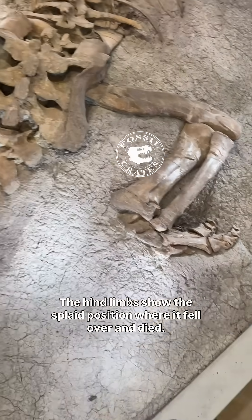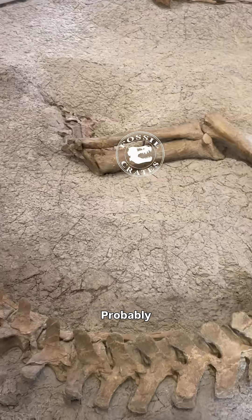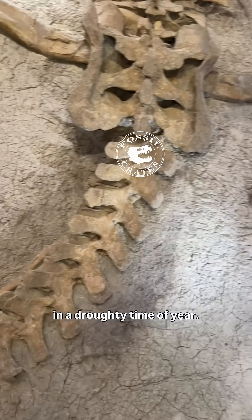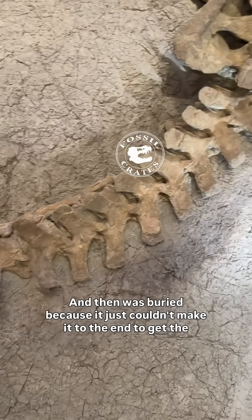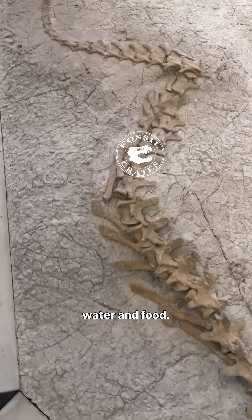The hind limbs show the splayed position where it fell over and died, probably in a droughty time of year, and then was buried because it just couldn't make it to the end to get the water and food.